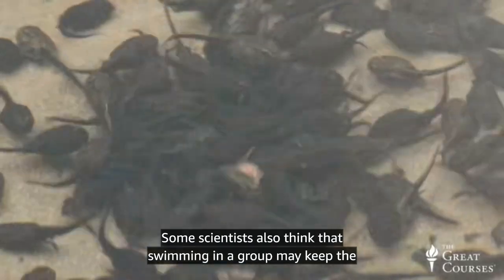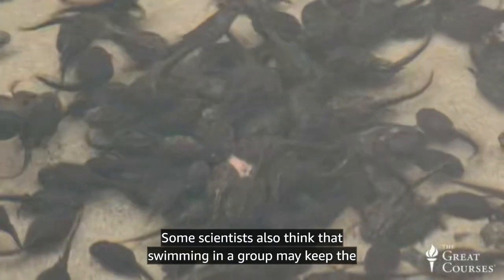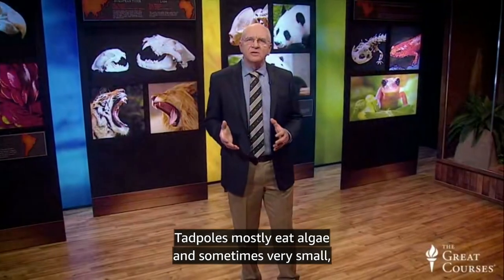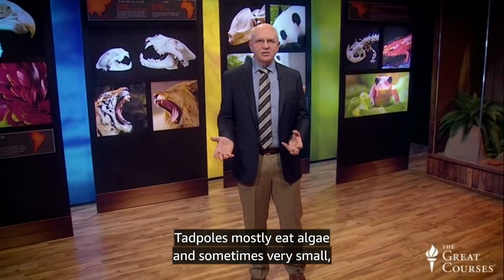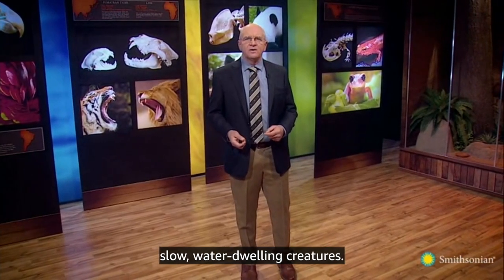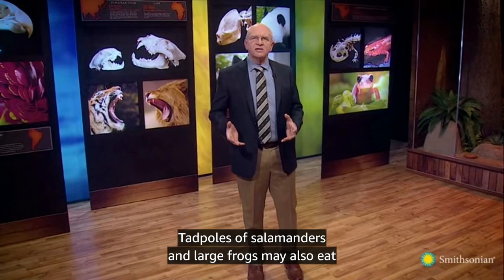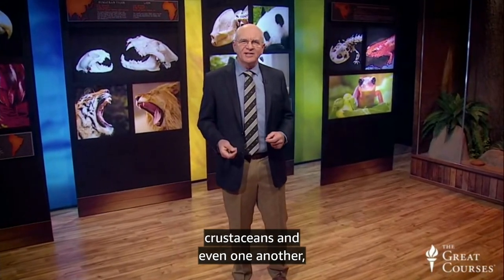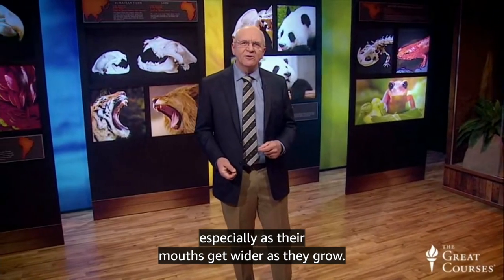Salamander tadpoles look more like fish in their more streamlined shape and all salamanders keep their tails as adults. We often see clusters of tadpoles in the local pond or temporary spring pools in the woods. These clusters probably offer safety for the group — large numbers of tadpoles help individual siblings avoid predation if a predator like an aquatic insect or a fish finds the group. Some scientists also think that swimming in a group may keep the tiny babies warm. Tadpoles mostly eat algae and sometimes very small, slow, water-dwelling creatures. Tadpoles of salamanders and large frogs may also eat crustaceans and even one another, especially as their mouths get wider as they grow.